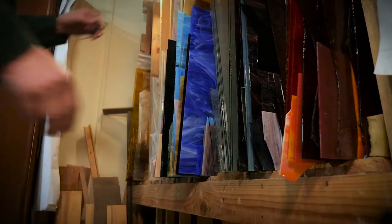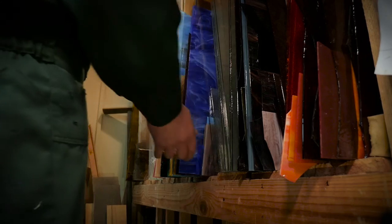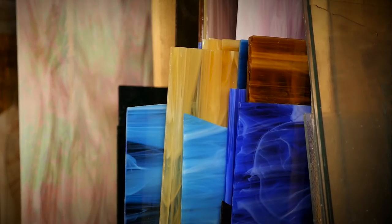It is also worth pointing out that the industry term "stained glass" refers to the way the glass is crafted, not necessarily suggesting there are elements of colored glass. The glass can be clear or textured with various degrees of obscurity.